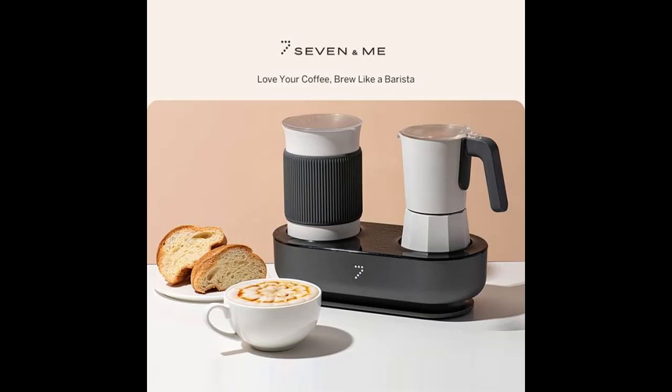7andMe 11.8 ounce coffee maker — a 2-in-1 coffee machine with milk frother, espresso maker, and mocha pot.